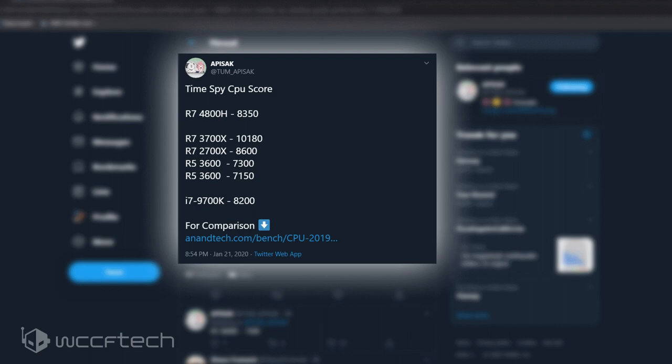The results show that the AMD Ryzen 7 4800H scores 8,350 points in the Time Spy Physics test. For comparison, an Intel Core i7-9700K scores 8,200 points in the exact same test.